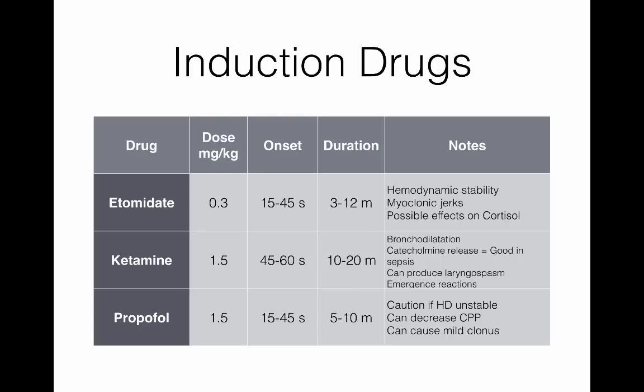In septic patients, there's been a little move away from etomidate because of possible effects on cortisol, though that has been more theoretical than real — most studies showing this used etomidate for sustained ICU sedation, not the induction doses we use in the ED. Ketamine is another option with a very nice effect on the lungs, producing bronchodilation. So if somebody with asthma is being intubated, we'll often use ketamine. It's also fairly good in sepsis because it stimulates catecholamine release, helping blood pressure.